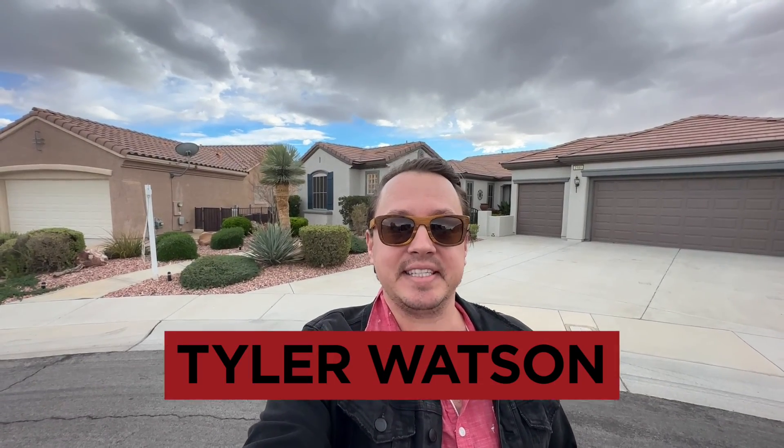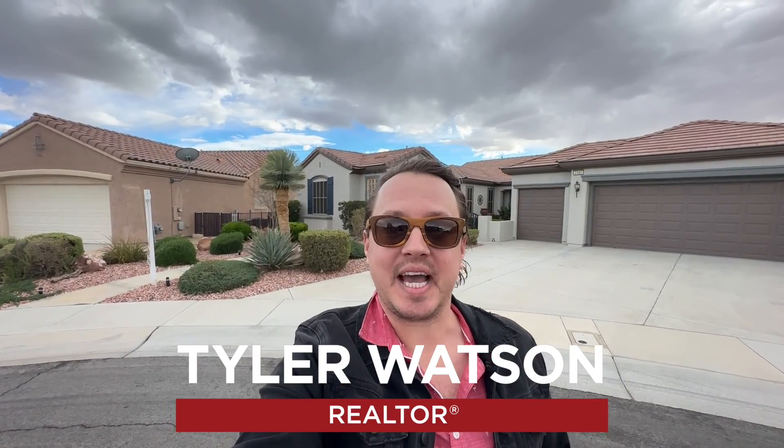Hey everybody, my name is Tyler Watson, your Las Vegas and Henderson Realtor. This is Tour Time with Tyler, and let's check out this new listing.